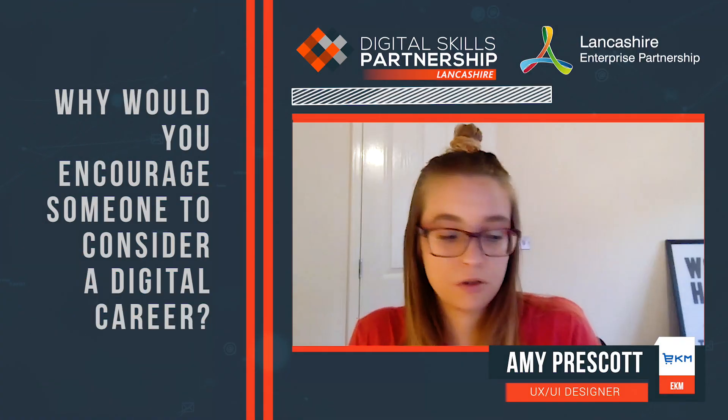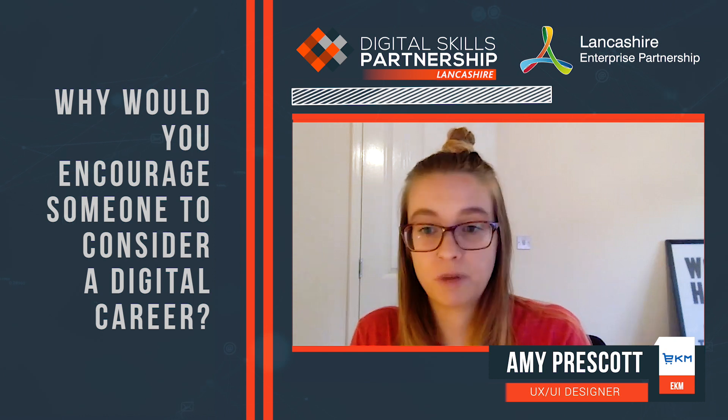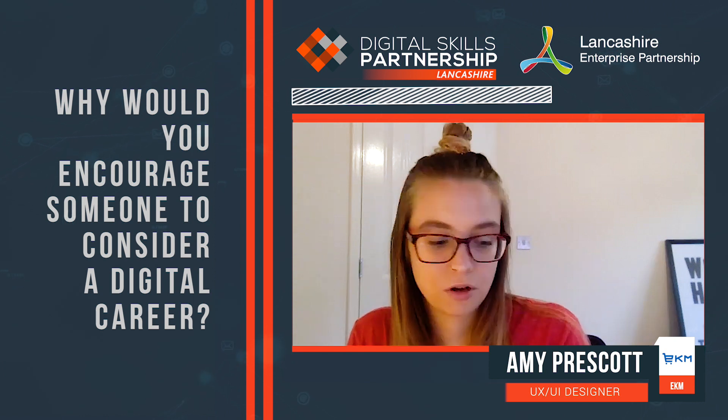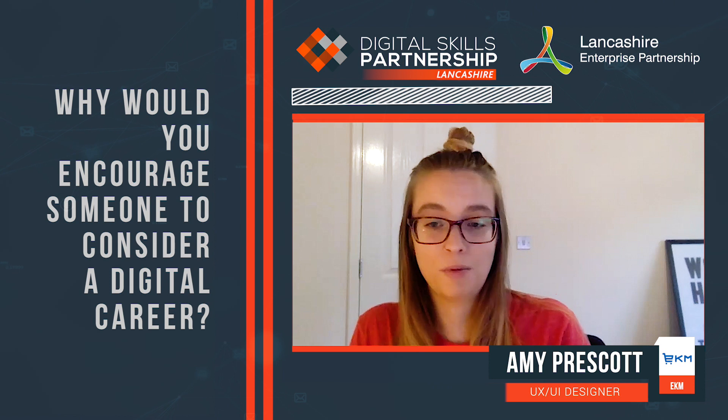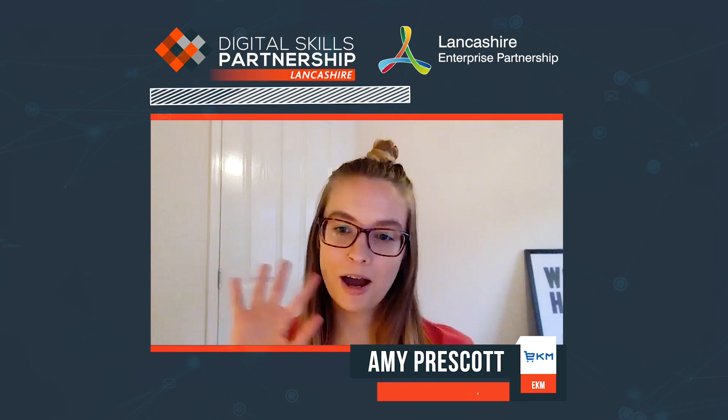Be prepared to work hard, but it is worth it when you get there. I genuinely love my job — not many people can say that — so it's worth the time and the effort. Thank you for watching, bye.